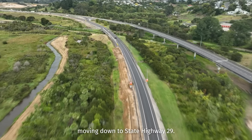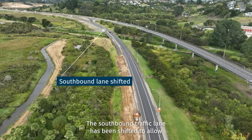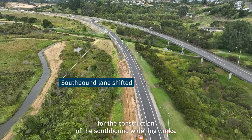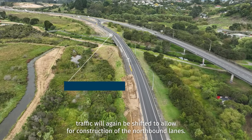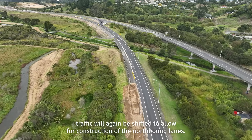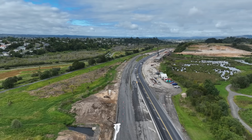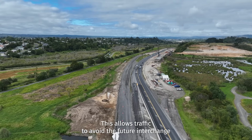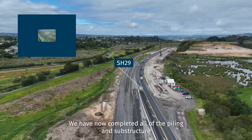Moving down to State Highway 29, the southbound traffic lane has been shifted to allow for the construction of the southbound widening works. Once this is completed, traffic will again be shifted to allow for construction of the northbound lanes. The southbound bypass lane is also in progress. This allows traffic to avoid the future interchange if you are travelling from Tauranga City to Tauriko.